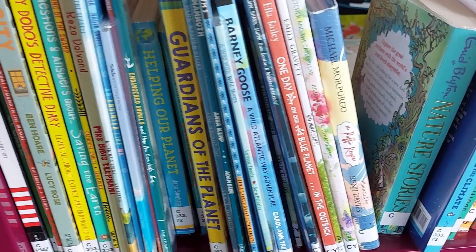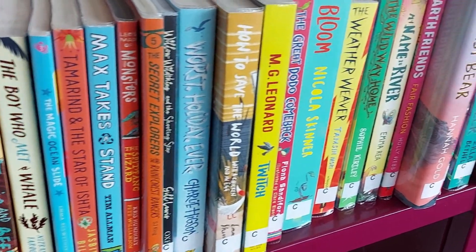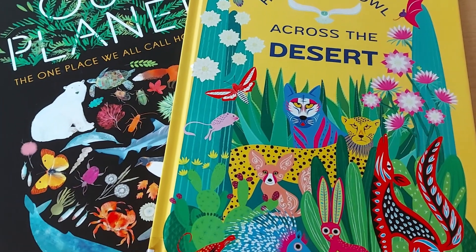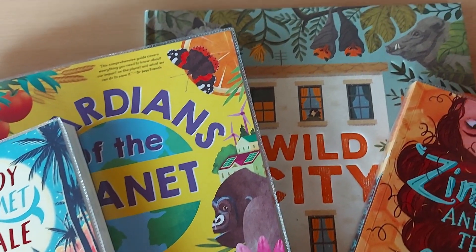Don't forget to pop down to one of our BCP Libraries this summer, because we have lots and lots of new books for you, all for this year's Summer Reading Challenge. There are picture books, books with information on how to save the planet, storybooks — lots and lots of new books, especially for this Summer Reading Challenge.